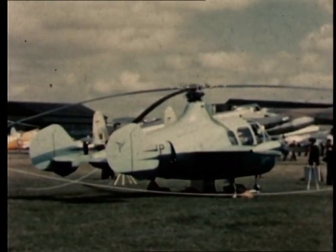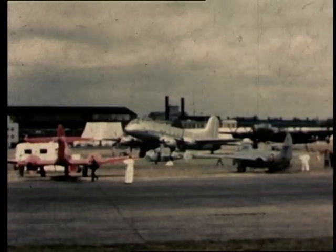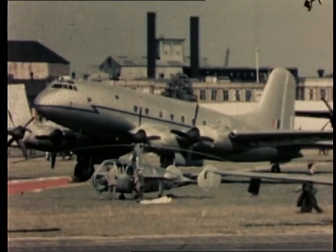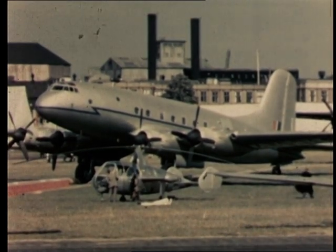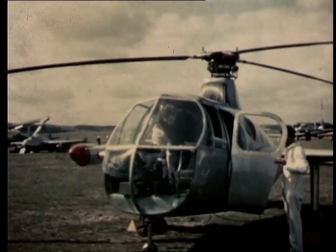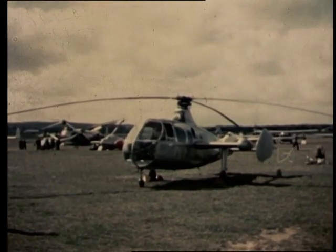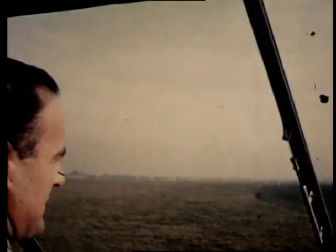With its roomy four-seat cabin, this comparatively small aircraft, powered by an Alvis Leonides, displayed a number of interesting features. A forward-facing propeller, mounted on the starboard stub wing, balanced the torque of the large three-blade rotor, and in addition to providing forward thrust, reduced the need for tilt on the rotor in normal flight.